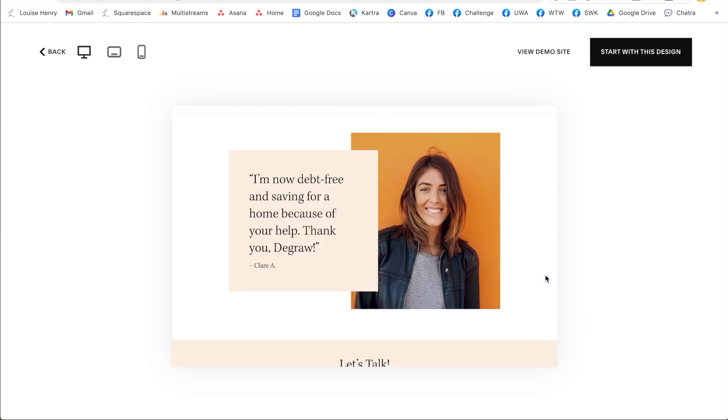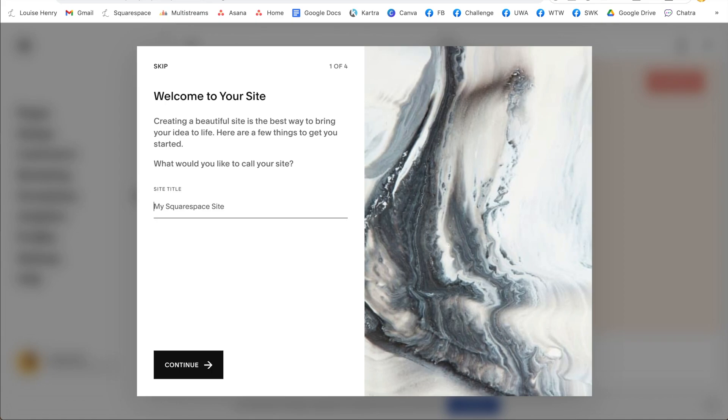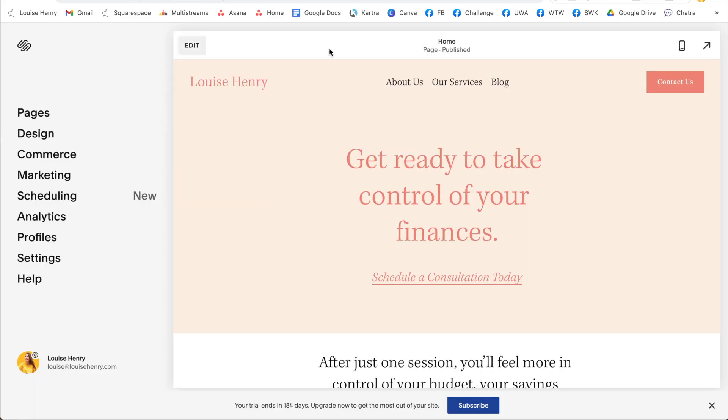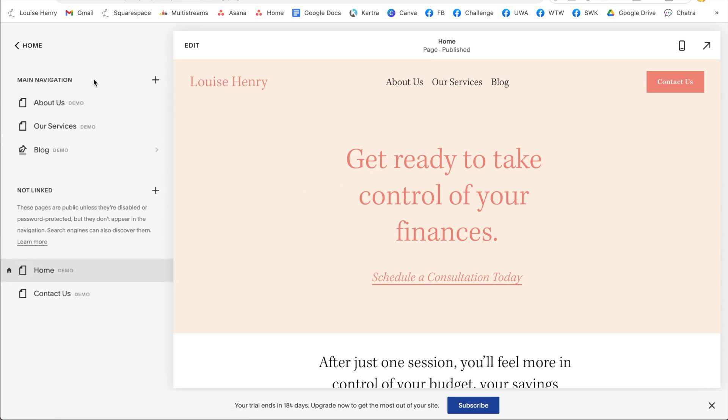When you have found one that you like, click start with this design. From here, you're just going to type in your business name, then click continue. So this is the start of your brand new website. First thing you want to do is go over here to pages and you'll see all of the demo content that Squarespace has already created for you.